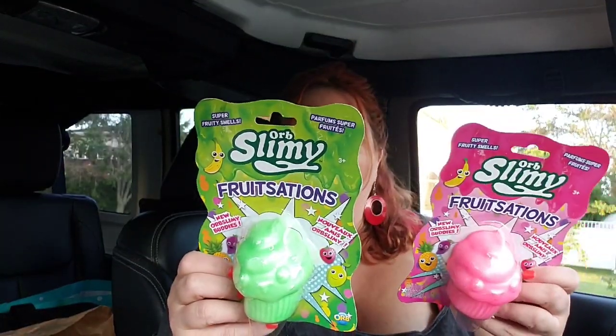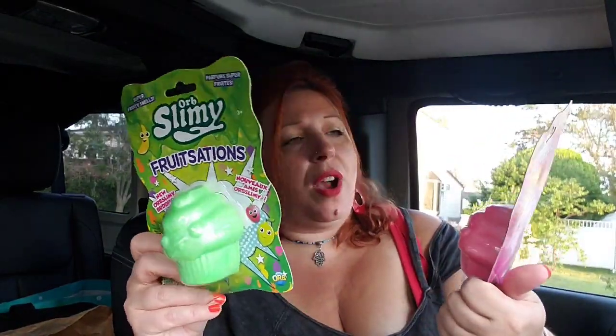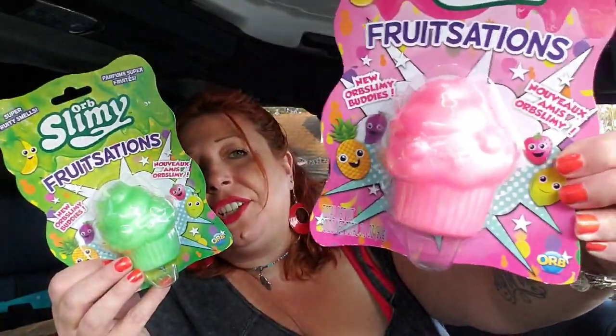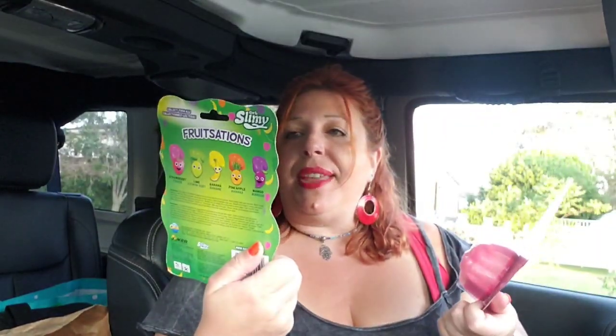I also found these — and they do have others, but I picked the cupcakes. This one is lime and this one is strawberry, but they also have banana, pineapple, and mango. They're all in the shape of cupcakes — scented slime in a container. You just open it and it's slime that has a scent to it, and kids love these. These are by Orb, and they've just been having tons of stuff from them lately.